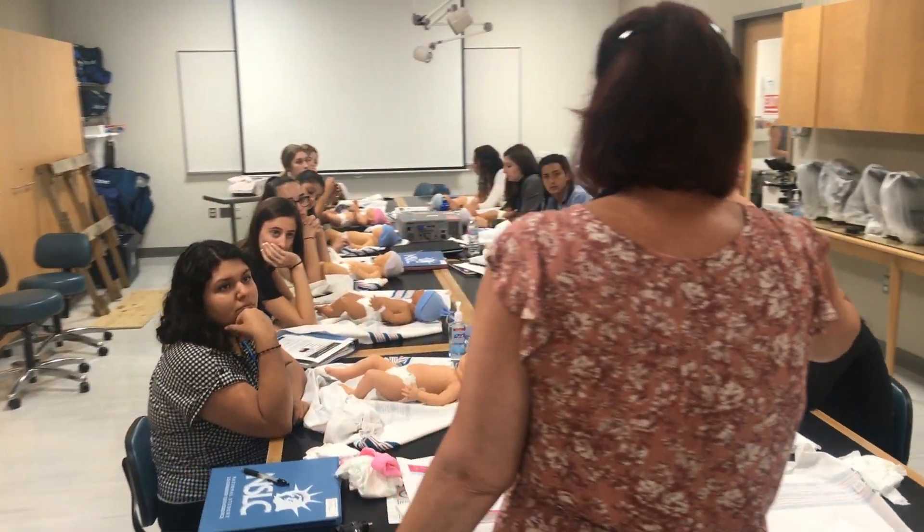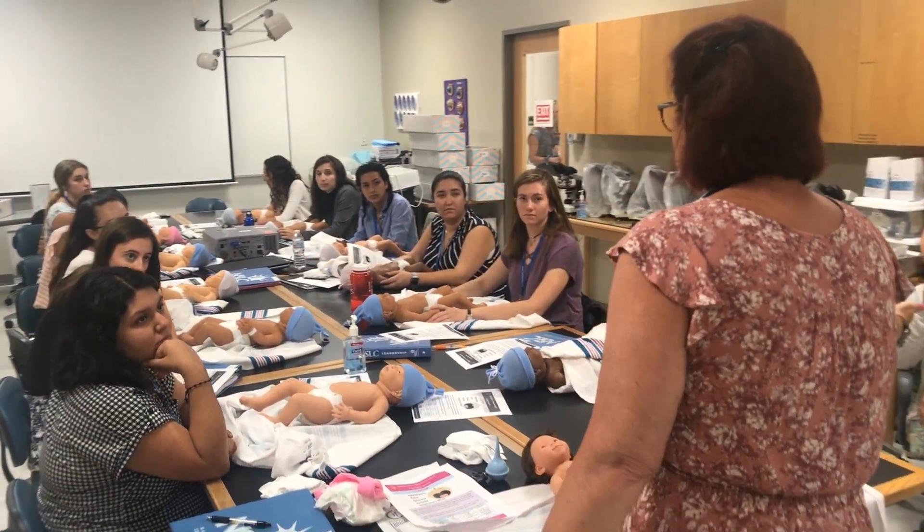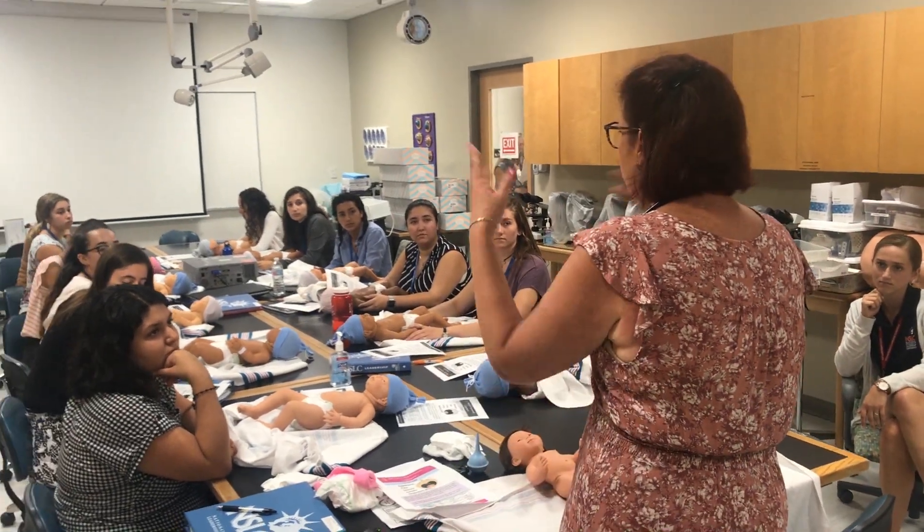Today we got to do a physical assessment on an infant right after they're born. We first started off with the basics like putting on a diaper, and then we learned how to swaddle them in two different ways, which was really cool.